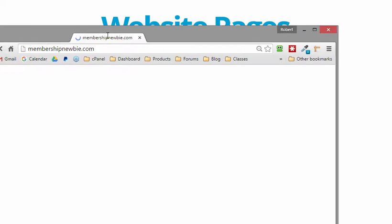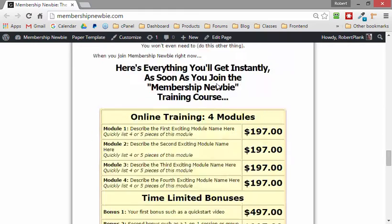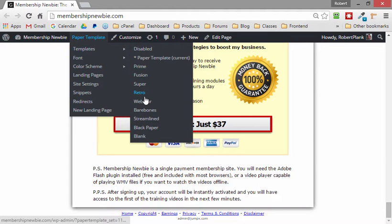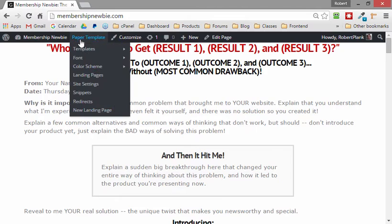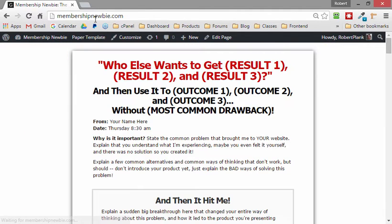We have a plugin called Paper Template, which you can get at papertemplate.com. You install it on a WordPress blog and it gives you a plain white piece of paper. If you want the plain white piece of paper to look a little different, you can click one button and change the look and feel of that page.